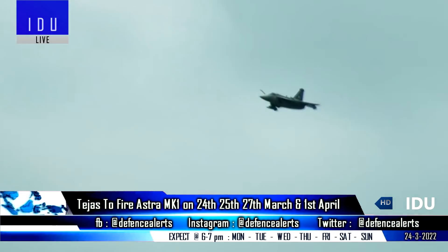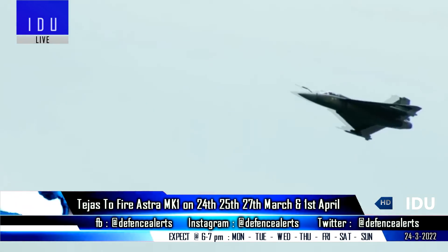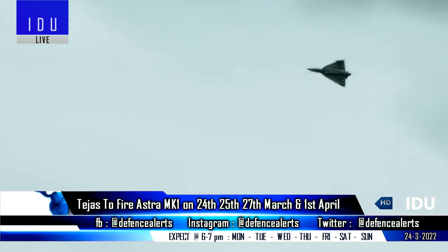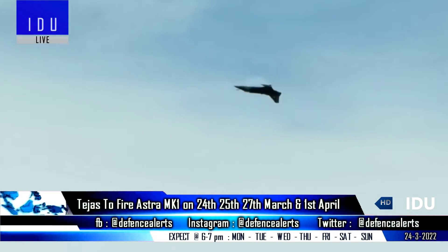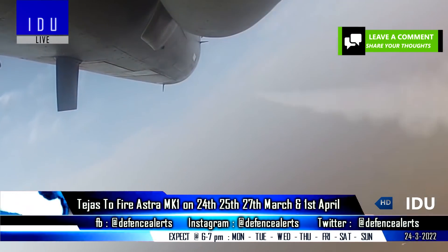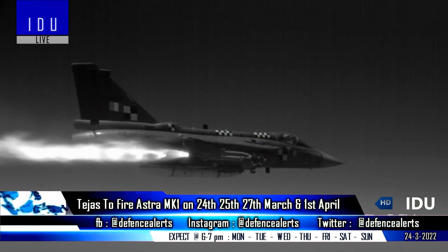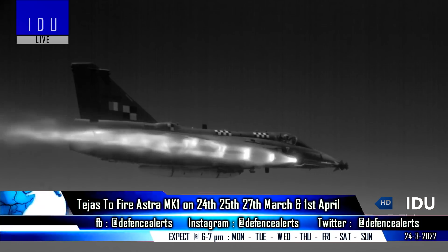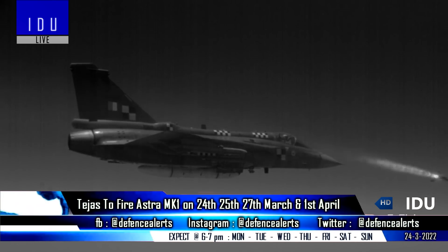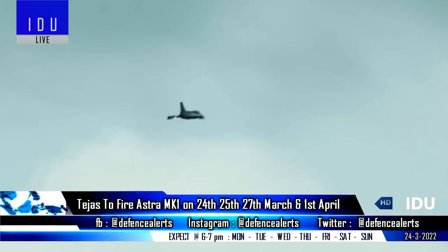India has issued multiple NOTAM warnings for a range of 120km on 24th, 25th, 27th March and 1st April, and this will be the first test of the indigenous Astra Mk-1 air-to-air missile from the indigenous Tejas Mk-1 fighter jet. Officials have said that once the test firings from the Tejas are completed, the Indian Air Force will place large-scale orders for the Astra Mk-1 missile.